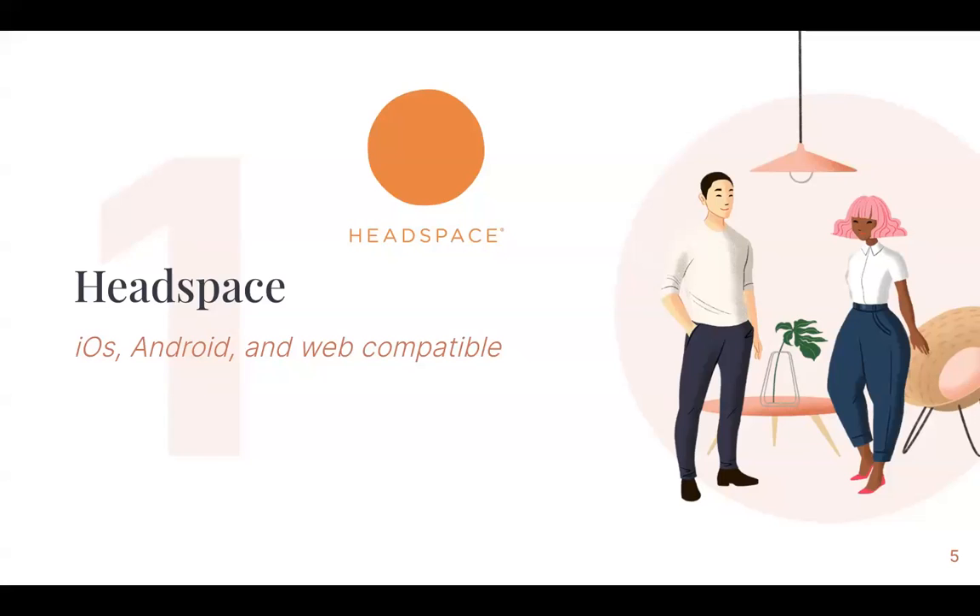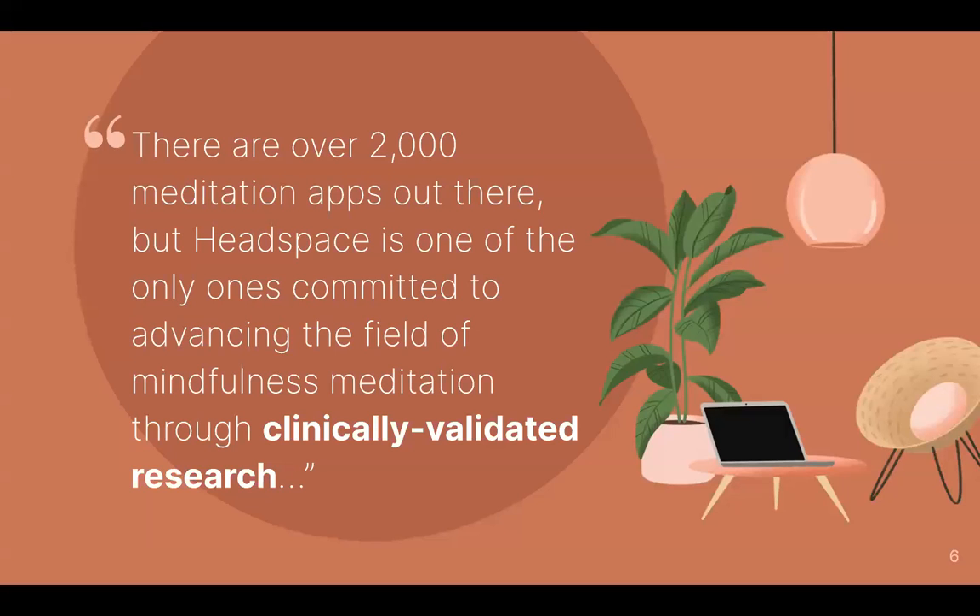The first app we're going to get into is called Headspace. It's iOS, Android, and web compatible, so you can use it through your phone or log on through the computer. Headspace says that there are over 2,000 meditation apps out there, but Headspace is one of the only ones committed to advancing the field of mindfulness meditation through clinically validated research. So all of their meditations and soundscapes are backed through research.